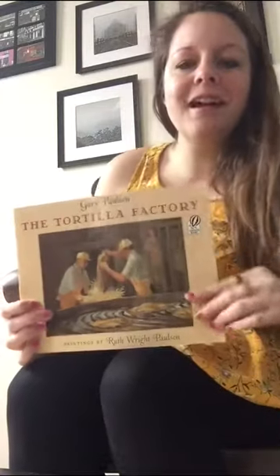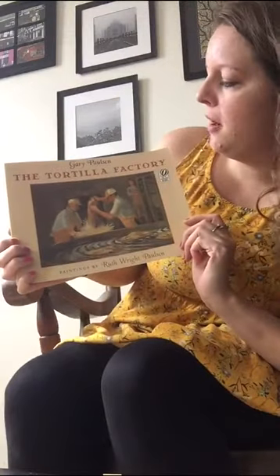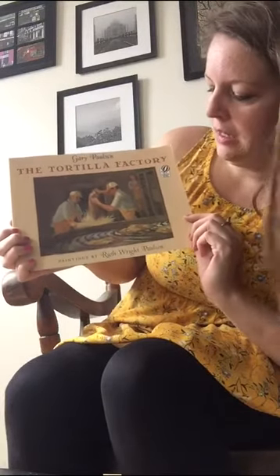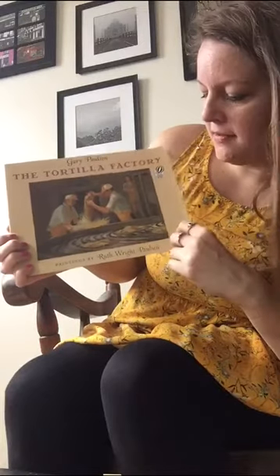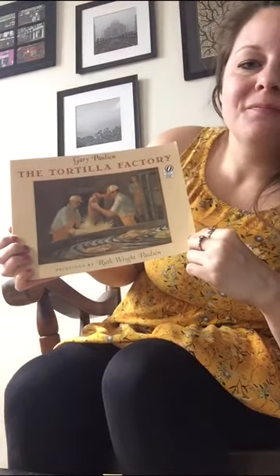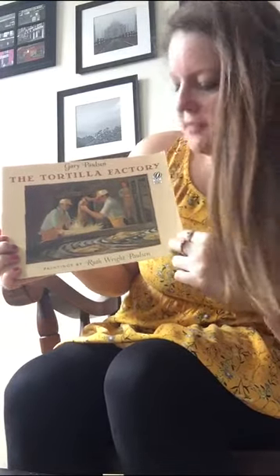Good morning. Today I have a story for you and it's called The Tortilla Factory. The author is Gary Paulsen and the paintings — the person that colored this — is Ruth White Paulsen. Ruth and Gary, they both have the same last name. Maybe they're related. The Tortilla Factory.